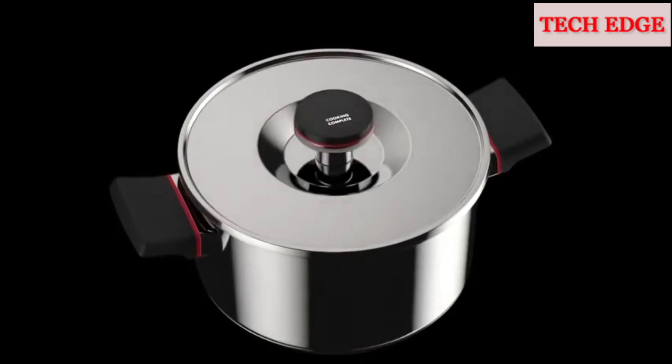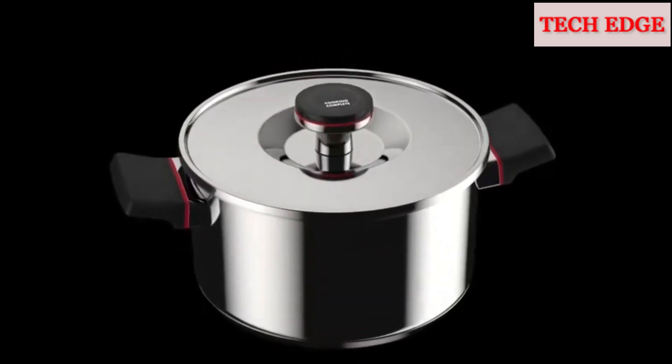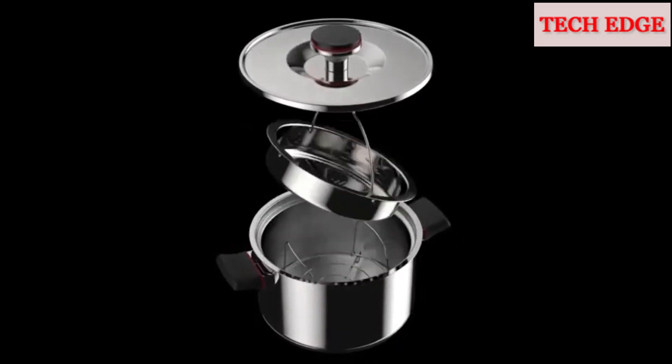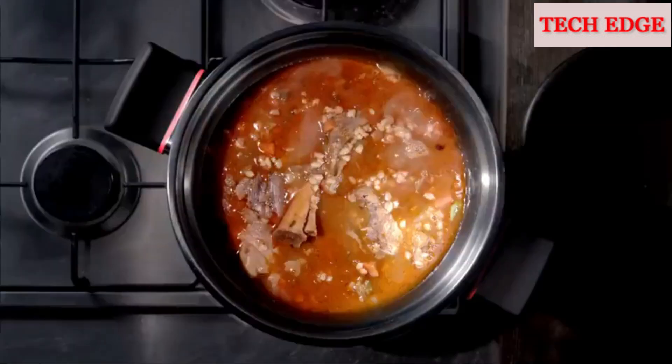Also, because ZEGA saves on your gas and electricity bills, it ends up paying for itself. It comes with a steamer that doubles as a slicer and grater and a meat rack, allowing you to cook complete meals at once.